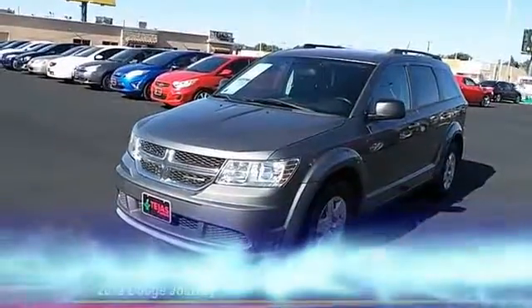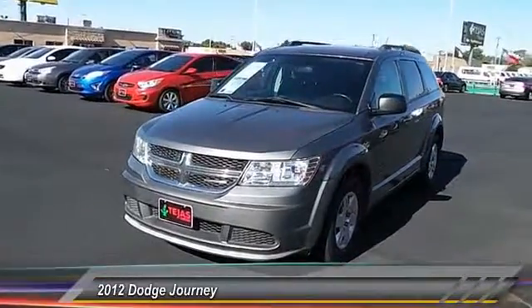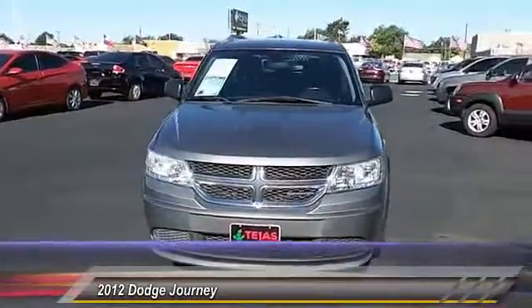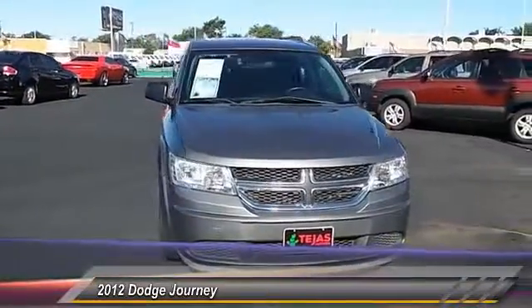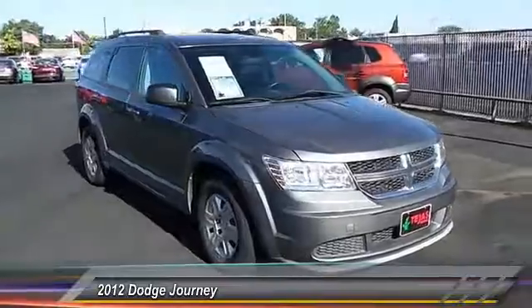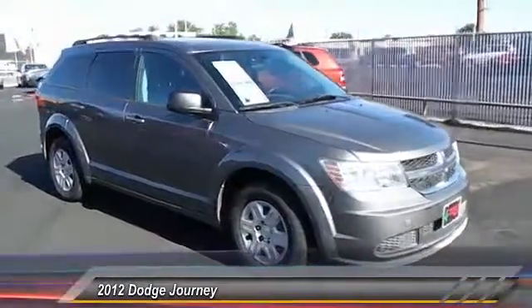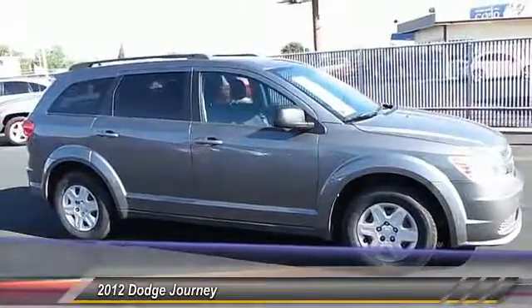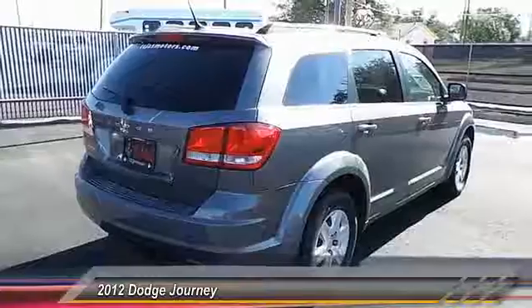The 2012 Dodge Journey combines the practicality of an SUV with the comfort of a car, all while boasting a style all its own. The Journey's optional third row seat, along with innovative features like a chilled beverage cooler and in-floor storage bins, make it a good and affordable alternative to a traditional minivan, priced below $15,000.